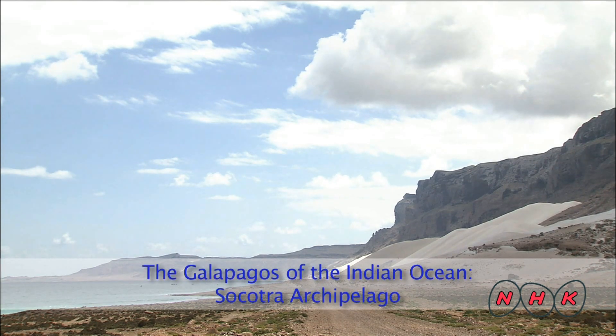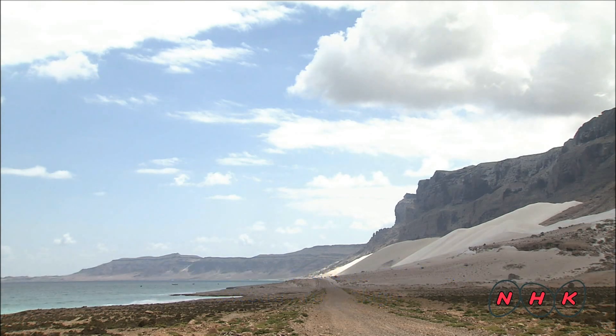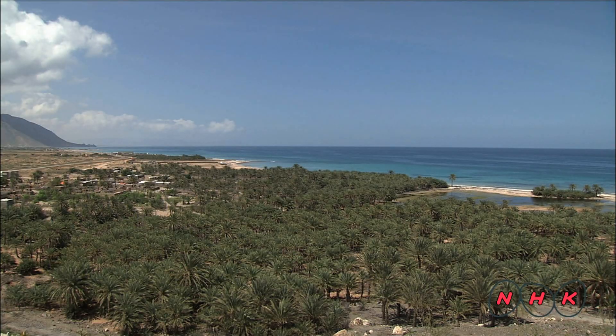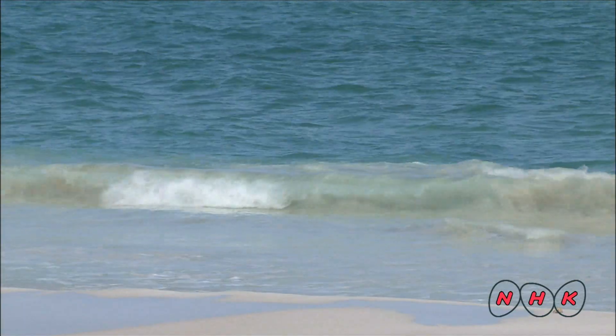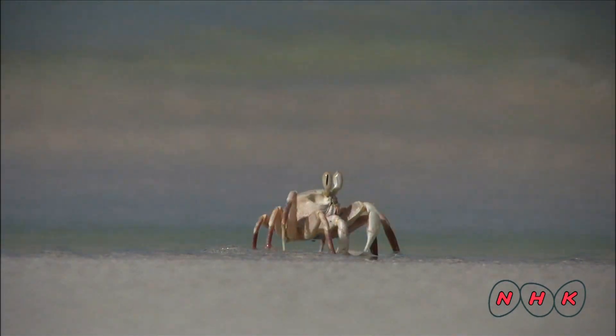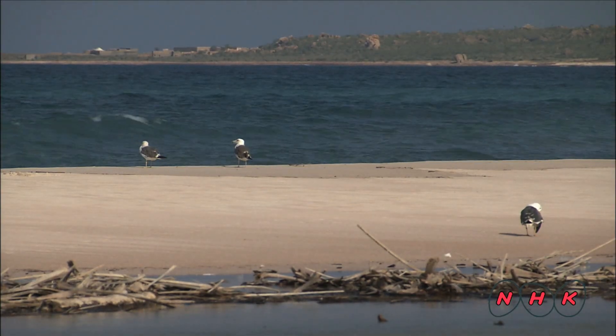The Galapagos of the Indian Ocean, Socotra Archipelago. Socotra Archipelago is situated some 350 kilometers off the coast of Yemen in the Middle East. The ocean currents and strong winds of these isolated islands have nurtured a unique variety of flora and fauna.